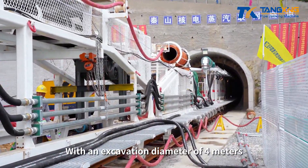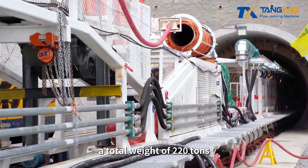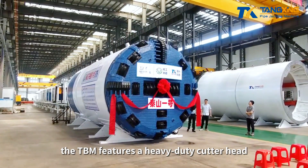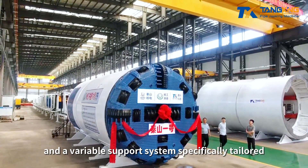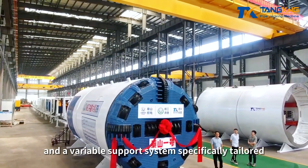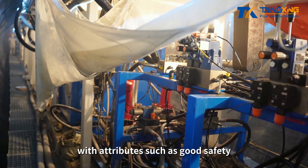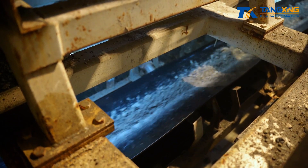With an excavation diameter of 4 meters, a total weight of 220 tons, and a length of 72 meters, the TBM features a heavy-duty cutter head, multi-section shield, a three-dimensional mucking system, and a variable support system specifically tailored to efficiently excavate long distances in hard rock with attributes such as good safety, flexibility, and excellent rock-breaking performance.